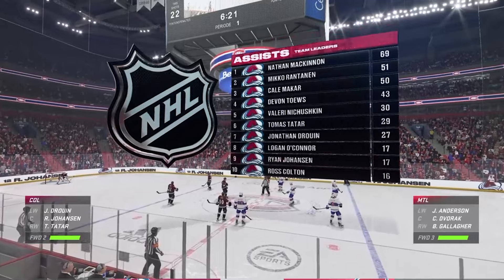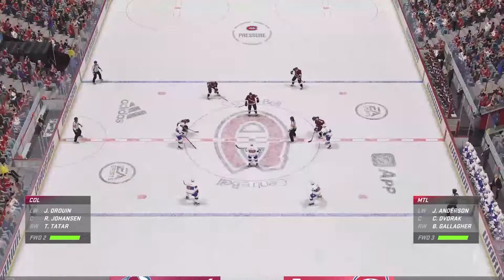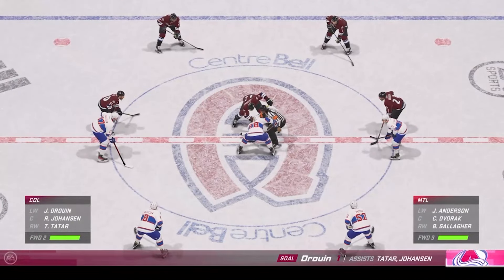The Avs are sitting pretty right now with a two-goal lead, and it's still early in this one. They've got a lot of game left, but they certainly got the start they wanted. They've been pressing all over the ice, closing quickly, and of course, finishing.